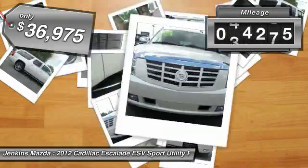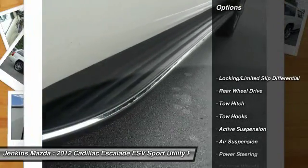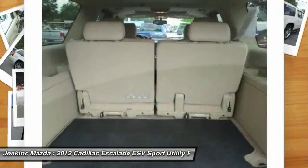This vehicle has less than 45,000 miles. Here are some of this vehicle's great options: stability control, remote engine start, anti-lock braking system, traction control, keyless entry, tow hitch.